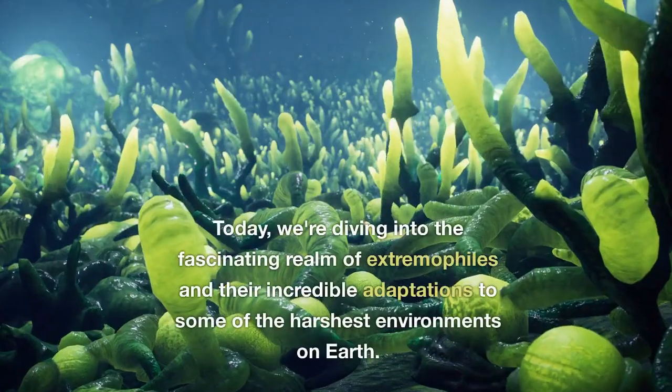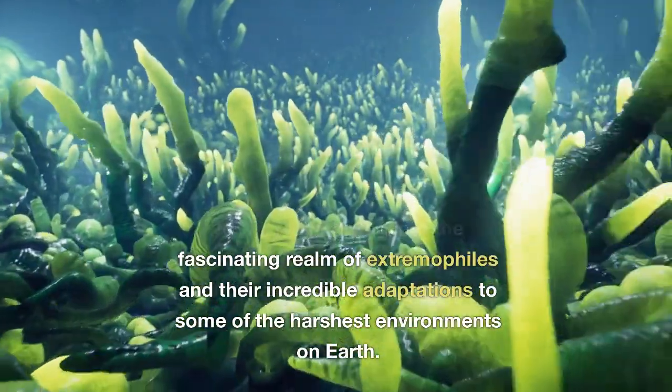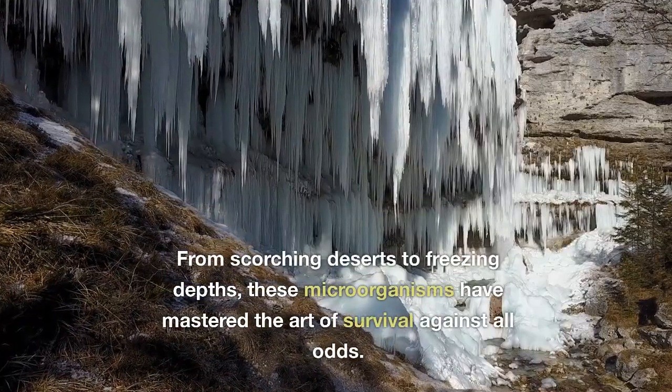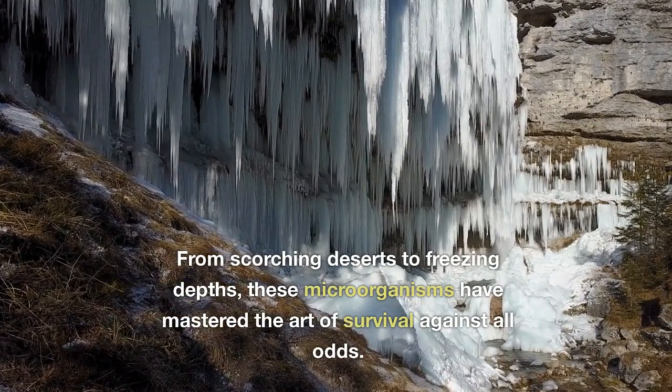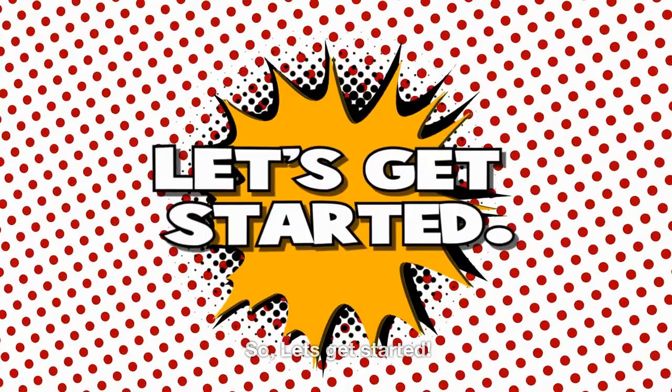Welcome back to our channel. Today, we're diving into the fascinating realm of extremophiles and their incredible adaptations to some of the harshest environments on Earth. From scorching deserts to freezing depths, these microorganisms have mastered the art of survival against all odds. So, let's get started.